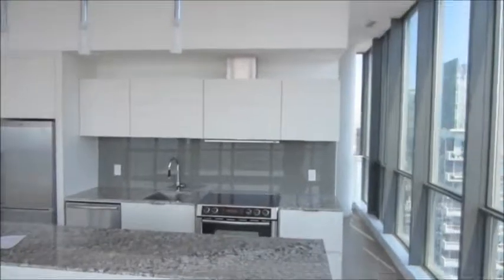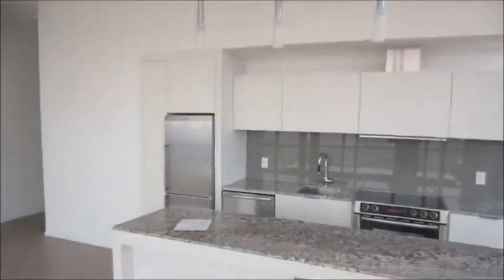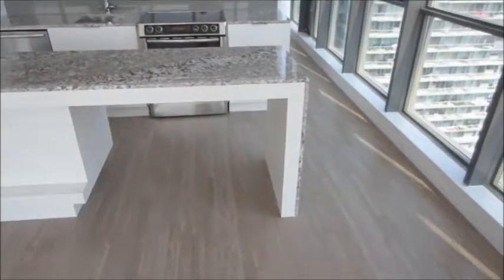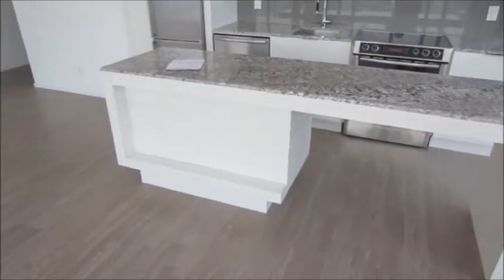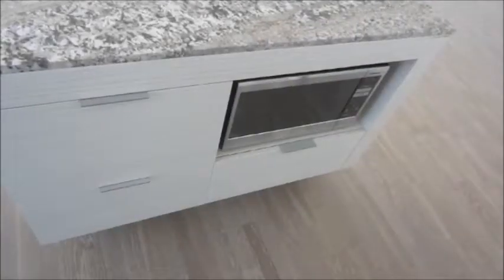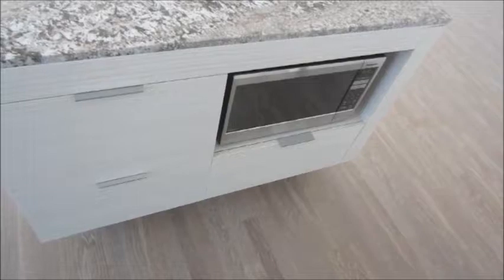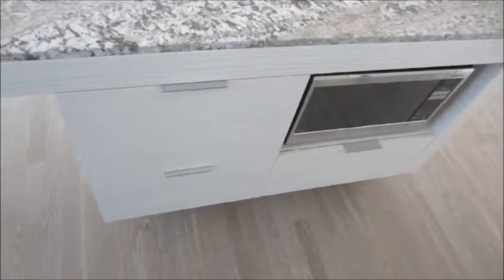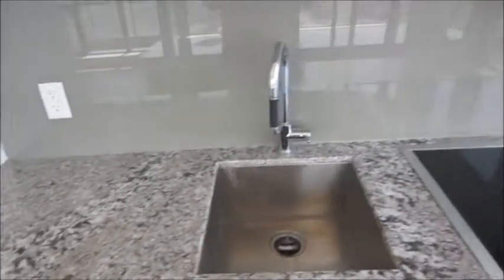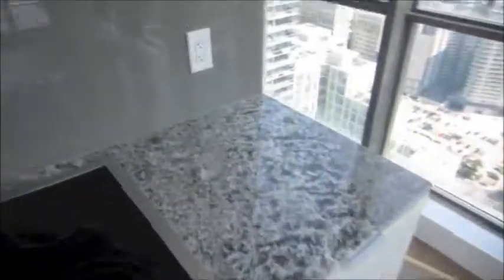Here we have the kitchen. The island is set up in a way that you could put bar stools underneath and use it as an actual dining table. The microwave is underneath the island next to additional cabinet space. All the appliances are stainless steel. Nice glass backsplash.